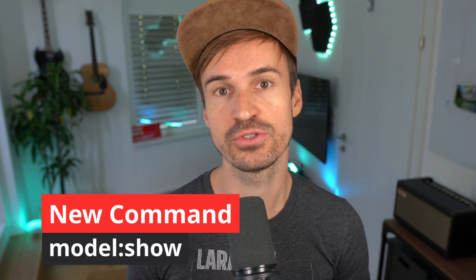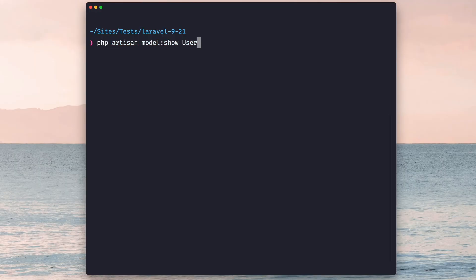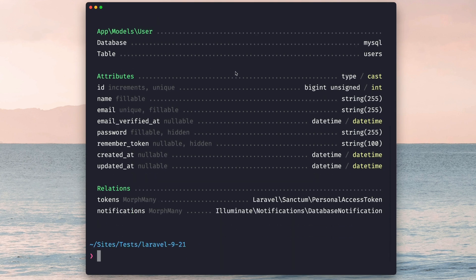Next, Jess Archer also introduced a new command called model:show, which gives you a detailed overview of one of your models. Just pick one model like the User model and you will see information about the database, attributes, and also relationships. It's a great way to get a fast high-level overview of one of your models. There is also a JSON option to get the output in JSON format, which you can use to collect this information and use it somewhere else.